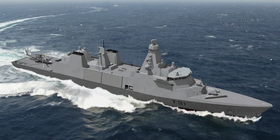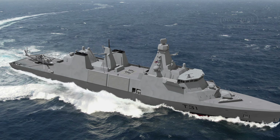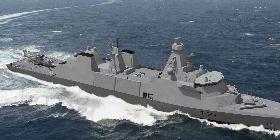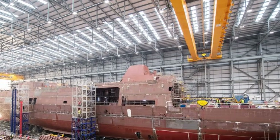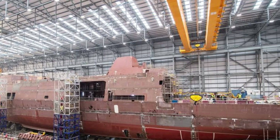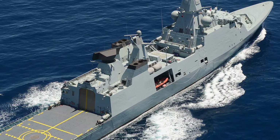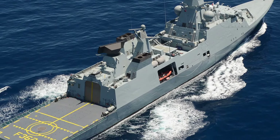In contrast, the Type 31 emphasizes affordability and adaptability, catering to operations in lower-intensity environments. It is an ideal platform for maritime security, counter-piracy, and escort duties, as well as contributing to disaster relief. Despite its simpler design compared to the Type 26, the Type 31 retains robust self-defense systems, including Sea Ceptor missiles and a 57mm main gun. The modular architecture of the Type 31 ensures it can be easily upgraded to meet emerging threats, making it future-proof and attractive to nations with tighter budgets.